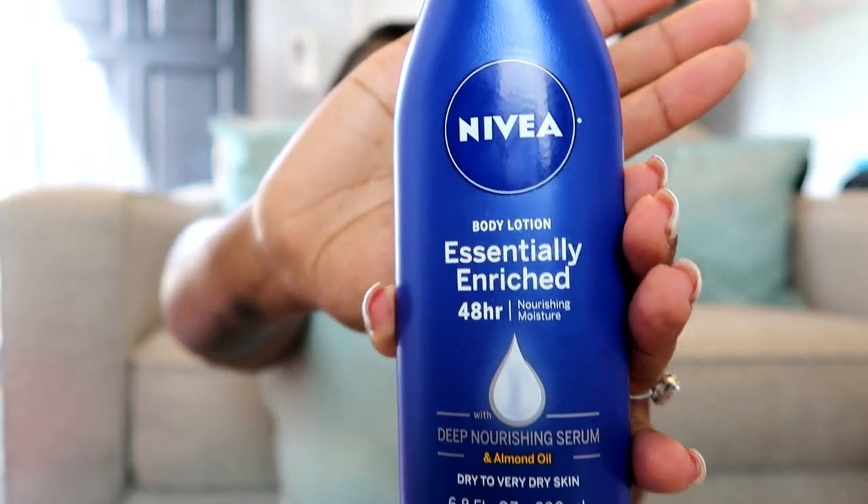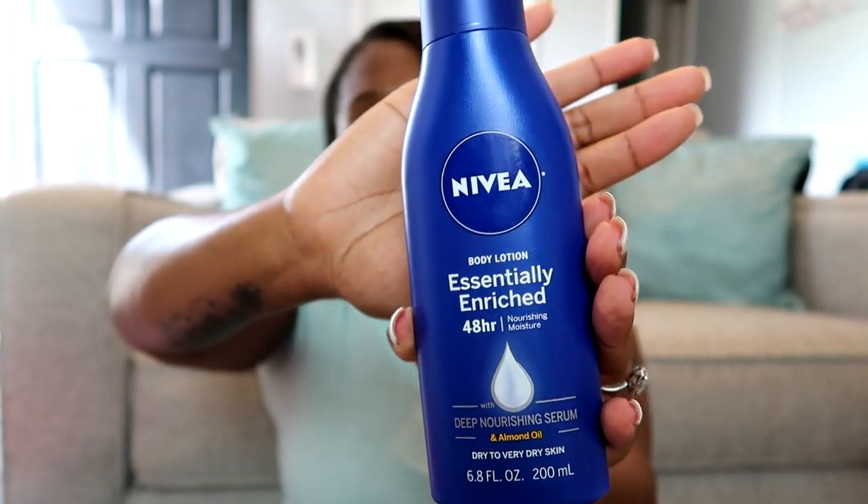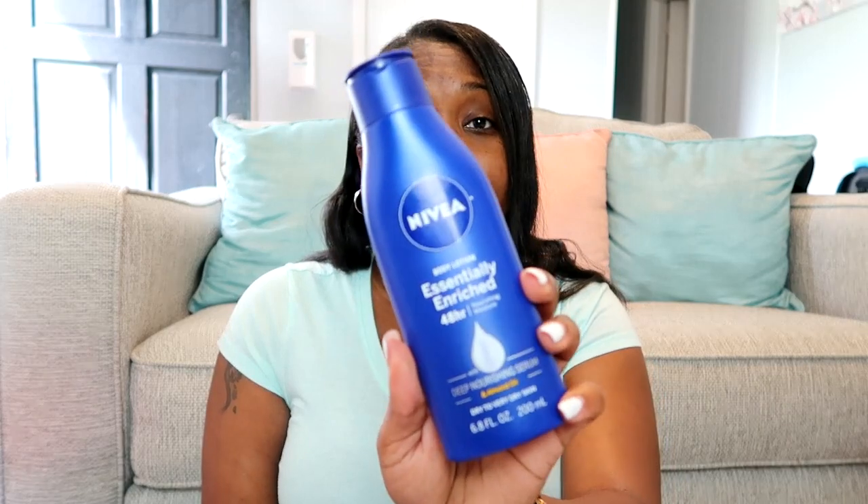I also picked up the Nivea Body Lotion Essentially Rich 48-Hour Deep Nourishing Serum with Almond Oil. I got a small bottle because I actually already use this — I have it in the big bottle — but when I travel I hate having to take that big bottle with me. This smells so good, and the almond oil leaves your skin so glowy and beautiful. If you don't have this one, it is definitely a staple — please pick it up.